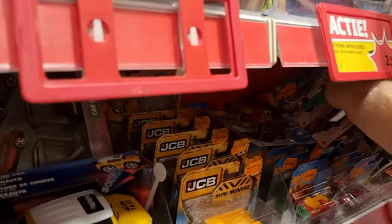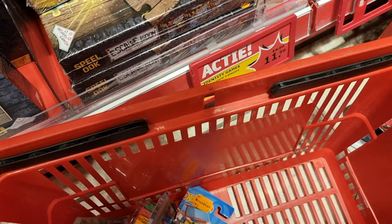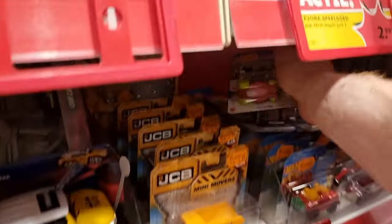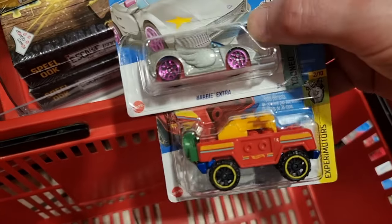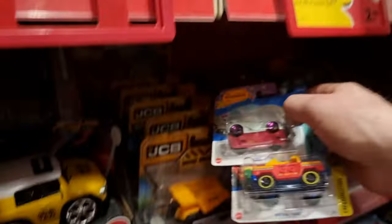I'm not sure if they have Hot Wheels at the Kruidvat in Belgium. We'll check that tomorrow. If so, you will see a video. If not, then you know there are no Hot Wheels at the Kruidvat in Belgium.